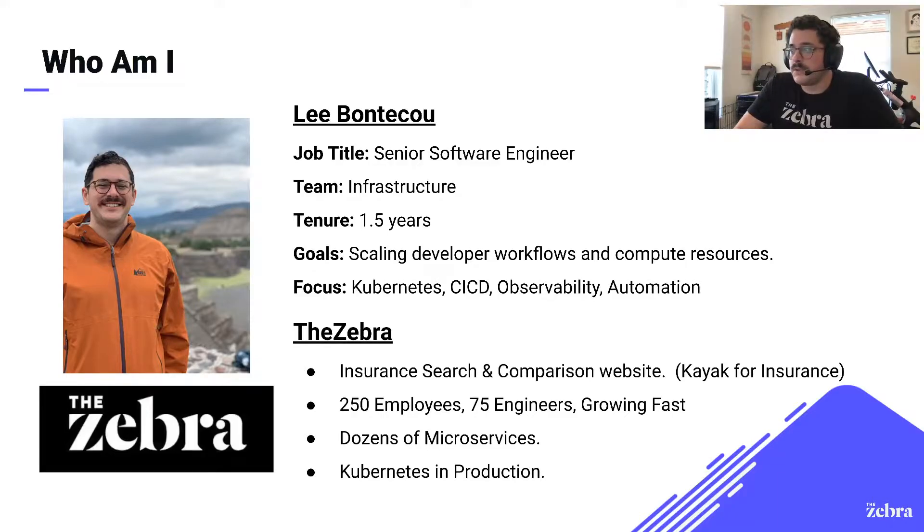For those who aren't familiar with the Zebra, it is an insurance search and comparison website, often compared to Kayak but for insurance. The team here has been growing really fast. We have about 250 employees, 75 of those being engineers, and about half of those employees have started in my time with the company. We run dozens of microservices and are running Kubernetes in production.